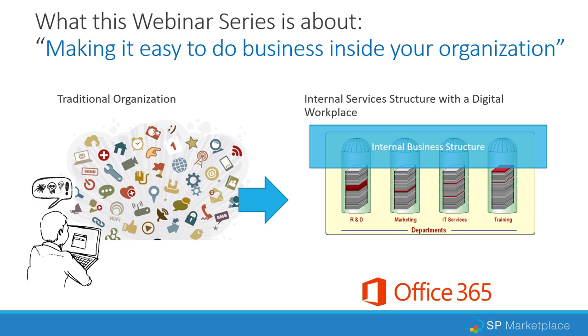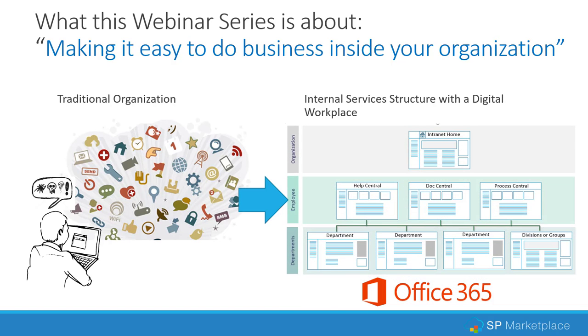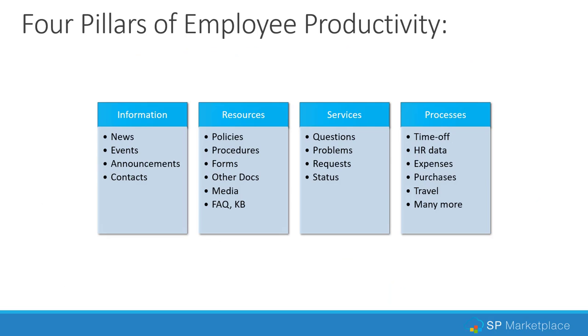What we're going to talk about today is how you can go from the traditional way of doing things to leveraging an internal services structure and document structure in a digital workplace on Office 365. We'll show you how to use Office 365 and SharePoint to bridge across departments and create an internal business structure that includes document organization. When we work with customers building an effective intranet and operational portal structure in Office 365, we look at four different pillars of employee productivity. The first one is information: news, events, announcements, employee directory, and those types of things.